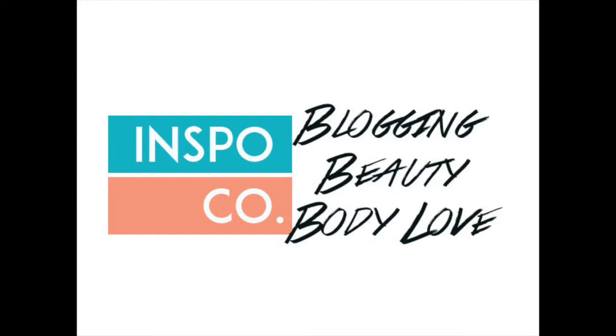Hello everyone, it is Katrina here from InSpo & Co and I am so excited because today I am doing a giant Gwenny B haul.